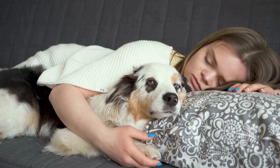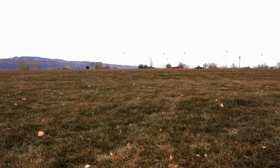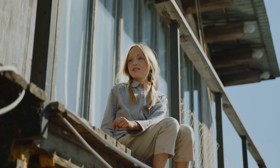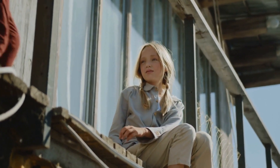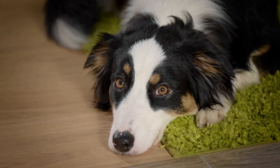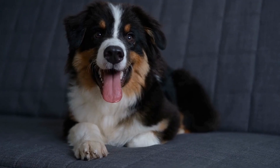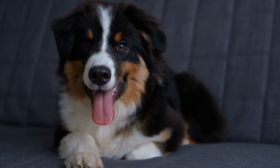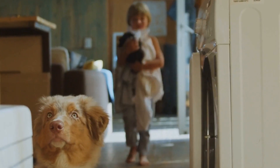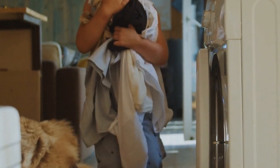Barking is a natural behavior for dogs, but excessive barking can be disruptive. To address this challenge, identify the triggers that cause your Australian Shepherd to bark excessively. Once you understand the cause, redirect their attention and provide alternative behaviors. For example, if your dog barks at the doorbell, teach them to go to their designated spot and stay quiet. Use positive reinforcement techniques, such as treats and praise, to reward them for calm behavior.